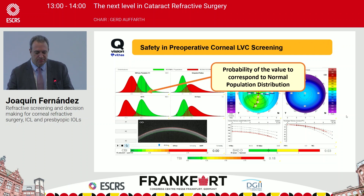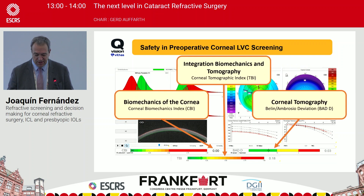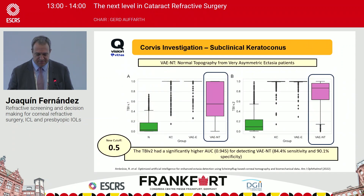For safety screening in operative corneal laser vision correction, we also have parameters to differentiate. The connection between the CBI — based on different biomechanical parameters — and the Belin-Ambrósio display creates the TBA parameter, which gives the most powerful information for screening these patients. For me, this is absolutely the challenge we face in keratoconus.